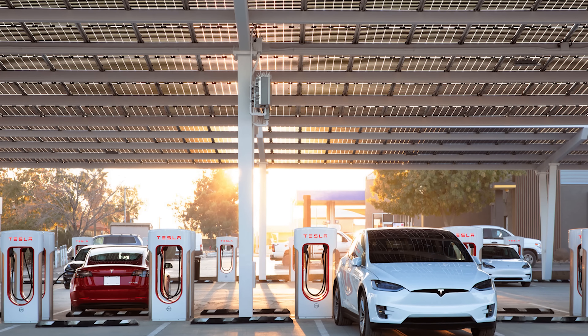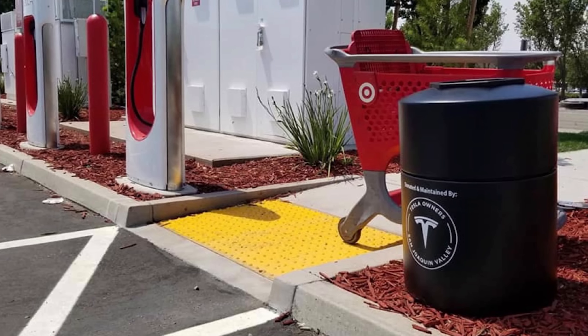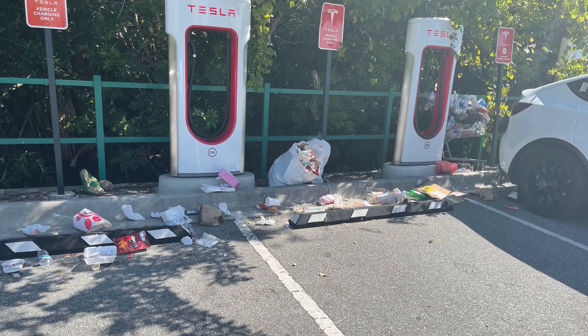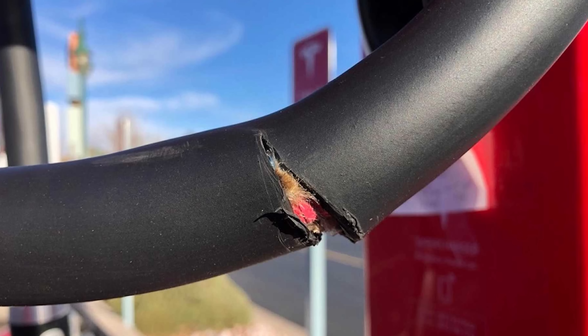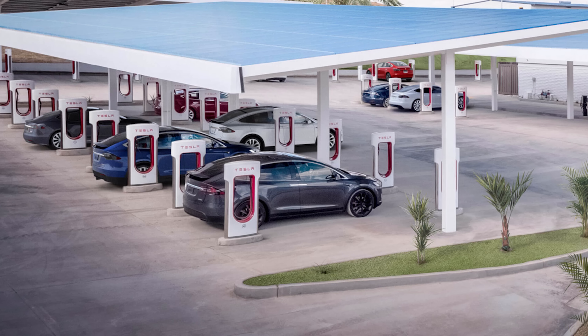Supercharger upkeep: superchargers are typically unattended self-service installations, and the honor system prevails. Trash receptacles are usually provided, but despite that, not everyone seems to appreciate this vital support network. Examples of littering and even vandalism are not uncommon. As these sites grow and eventually become staffed like full service stations, much of this will be resolved.